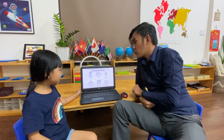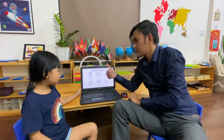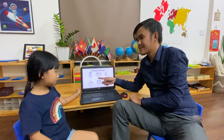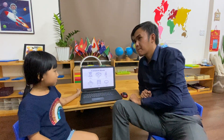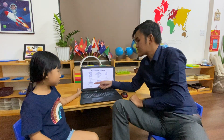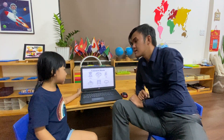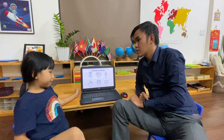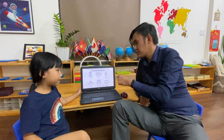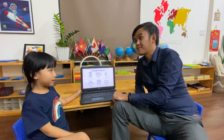Now, more consonant blends. What's that? King. What's that? Nest. What's that? Salt. What's that? Sink. This one. Shelf. Say 'shh.' Shelf. Very good. What's that? Van. Very good, Strawberry.